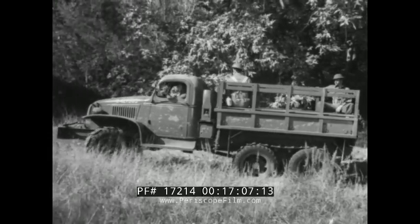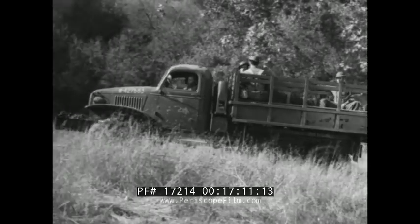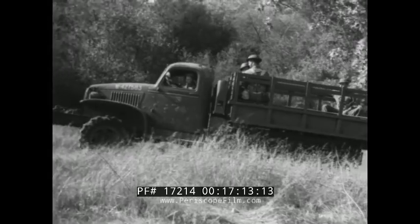After again starting up, lightly and intermittently apply the brakes while running until they are dried out and again effective.